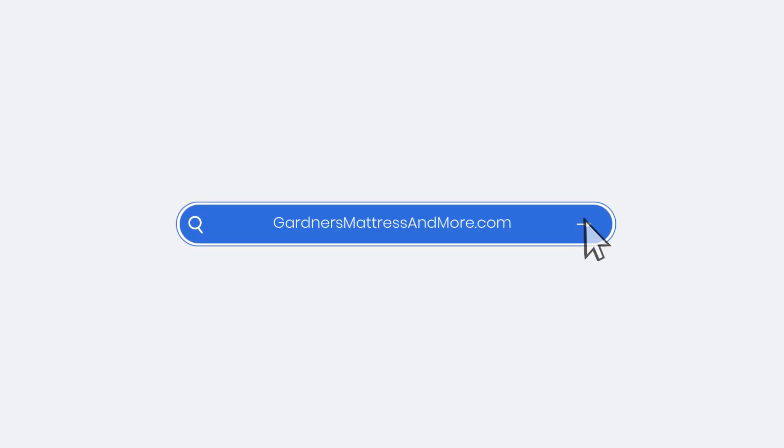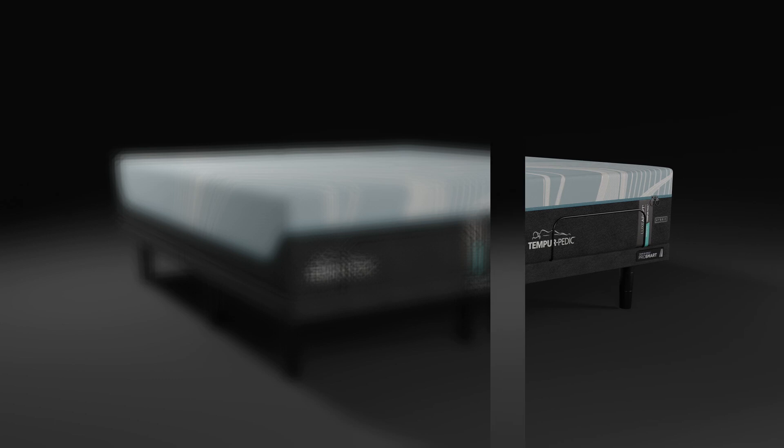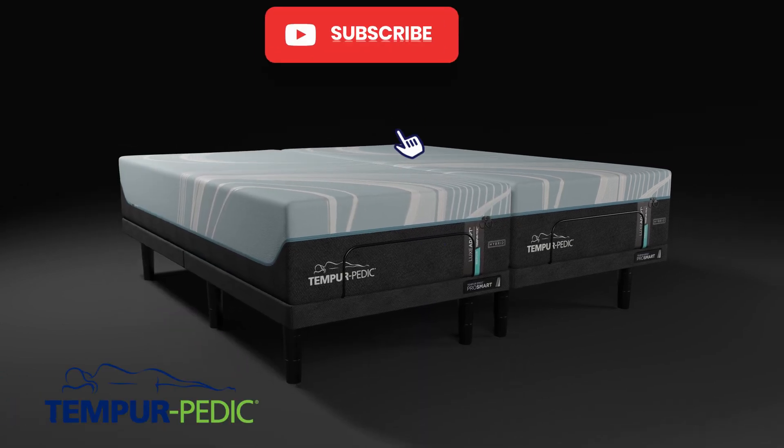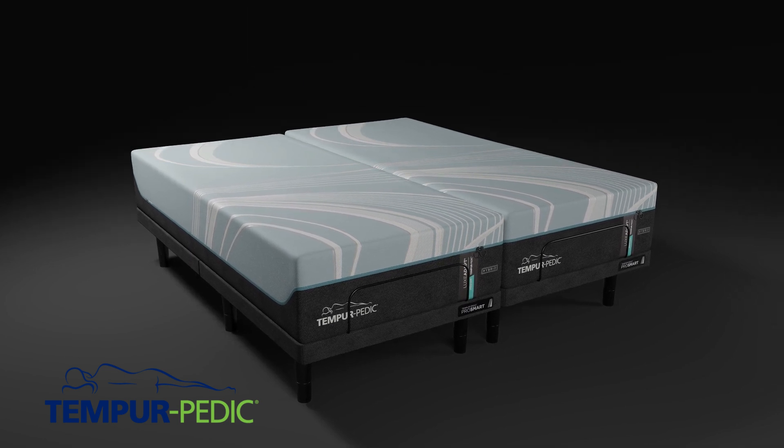At Gardner's Mattress & More, we offer the newest and greatest in sleep technology. We have every Tempur-Pedic collection on display, including the new 2024 Adapt collection, featuring the latest in cool foam technology.